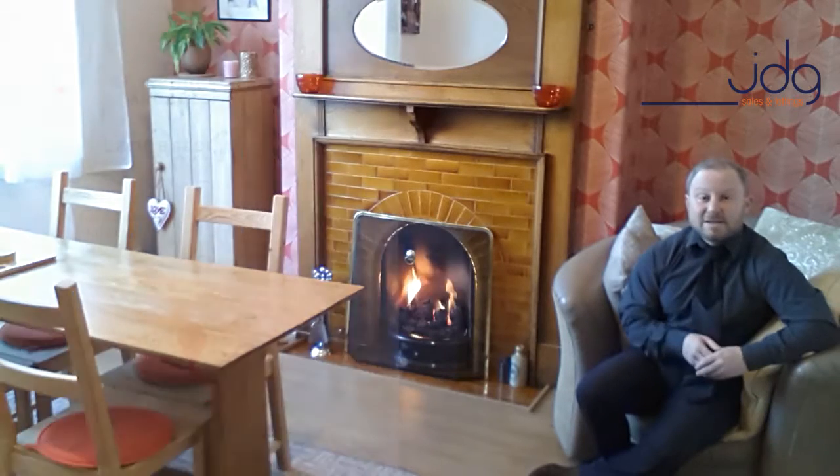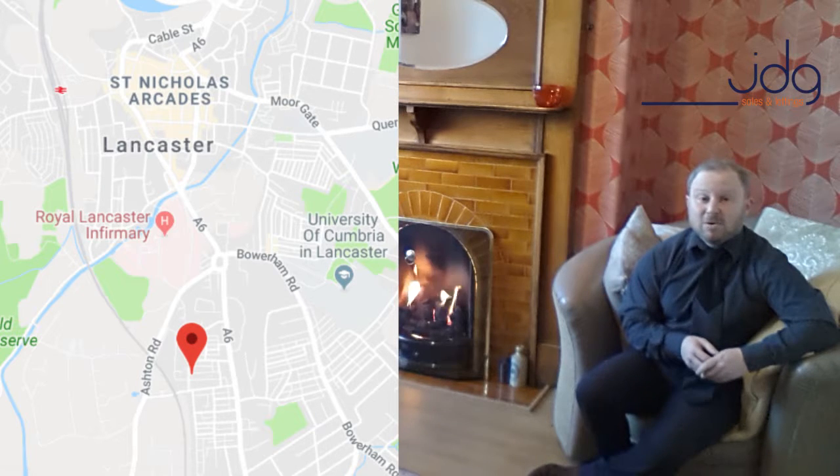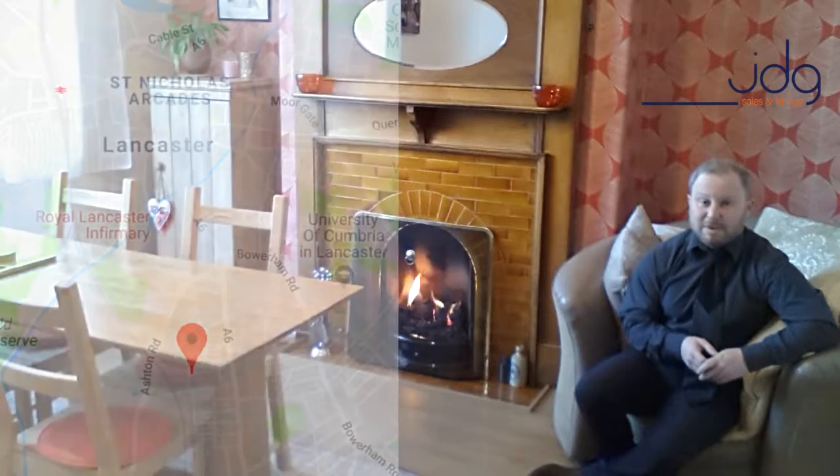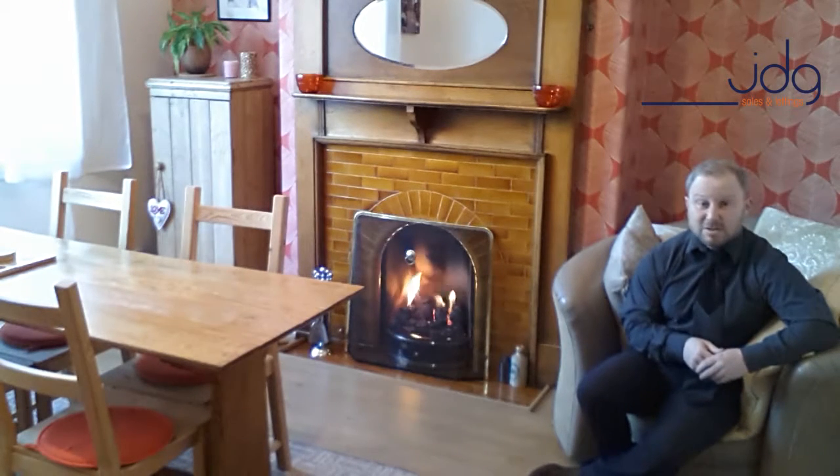The area is close to the city centre, it's only a short distance away. There's also a doctor's surgery just around the corner, access to the hospital can be gained, the University of Cumbria is not far away, and you're also very close to Ripley St Thomas School and several other primary schools. At the top of the road there is a spa convenience store amongst other local amenities as well.